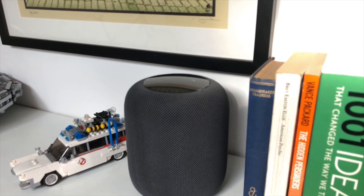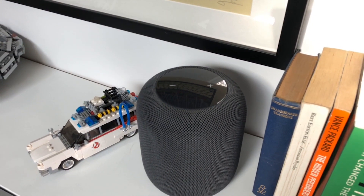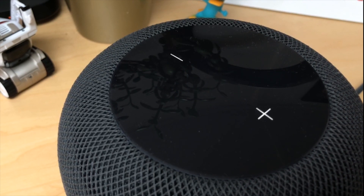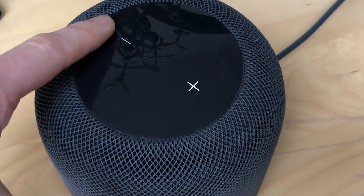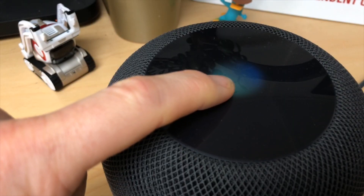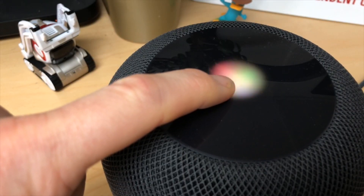Now perhaps the most interesting part from a design perspective is the glossy control panel on the top. It has this glowing orb that appears whenever you use the hot word Hey Siri, and also has volume up and down controls which light up when you need them. It's touch sensitive too, so you can press and hold the middle to activate Siri that way.